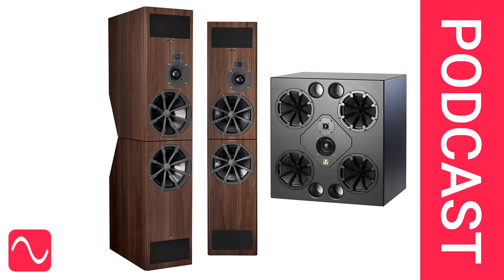A question from an Audio Masterclass website visitor: In your opinion, which system would be better for accurate mixing on — a PMC transmission line speaker or a Quested speaker, front ported? I'm looking to spend up to $6,000 on monitors. That's from Eric.